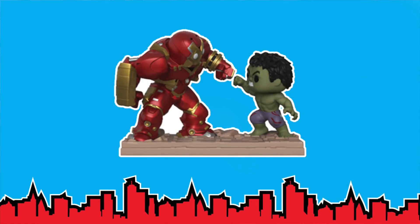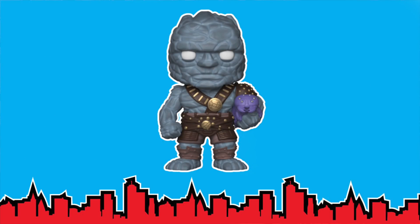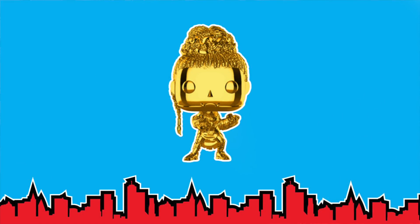After that, we have a Hulkbuster versus Hulk movie moment. This one is a really cool set — I'm super excited about it. They're like both about to punch each other with their fists close together. Then we have Korg and Miek, which looks really funny — it's kind of like the normal Korg but he's holding Miek as well. After that, we have Shuri, a full gold chrome Shuri, which is pretty cool and very different.